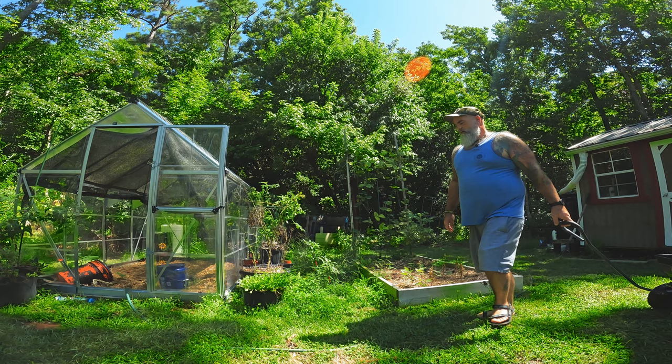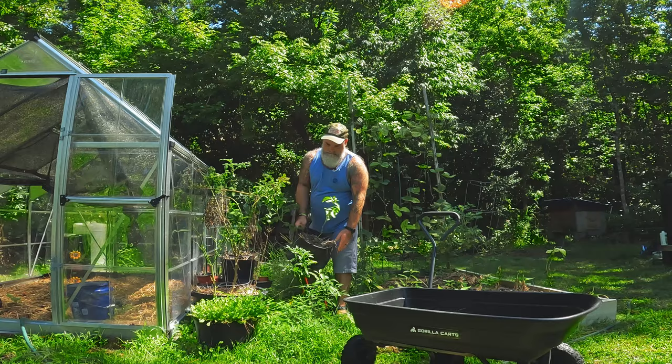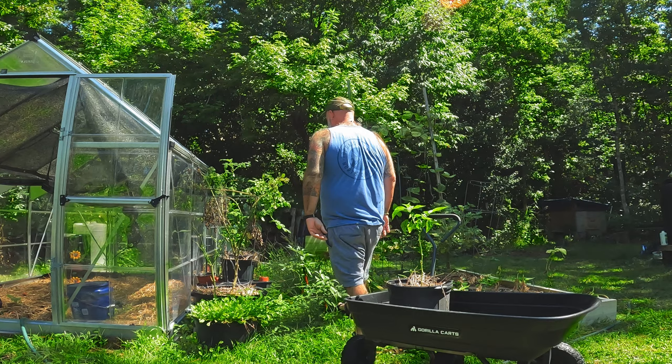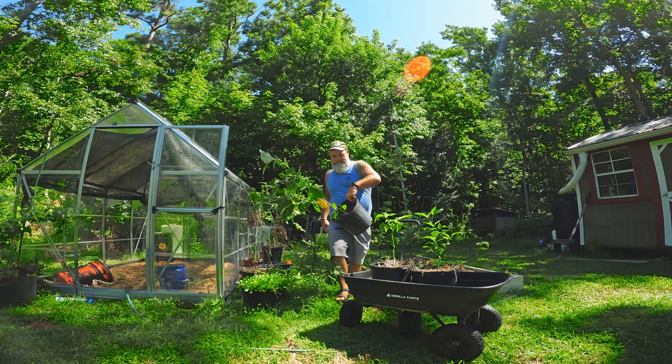I thought I was going to have to break out Cletus for this, but I don't think it's quite time to unveil Cletus to the YouTube universe yet. These are some peppers that I have here and you can see they're still doing pretty good — not excellent, but not terrible either.